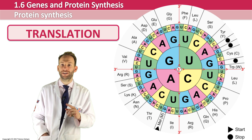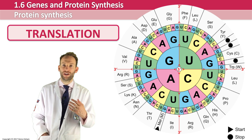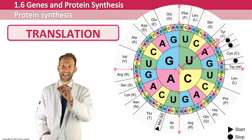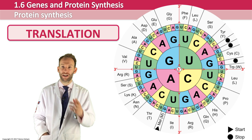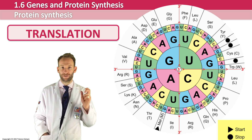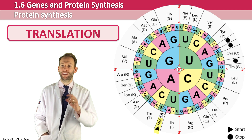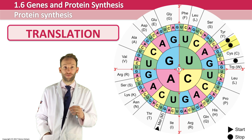You start in the middle of the coding wheel and read outward. So if your codon was UAC, you would read UAC outwards and get TYR — tyrosine — as that particular amino acid. Notice the key with start and stop codons. Quite often you get a codon at the beginning to signal the ribosome to start making a polypeptide, and you get a stop codon at the end to tell the ribosome when to stop.